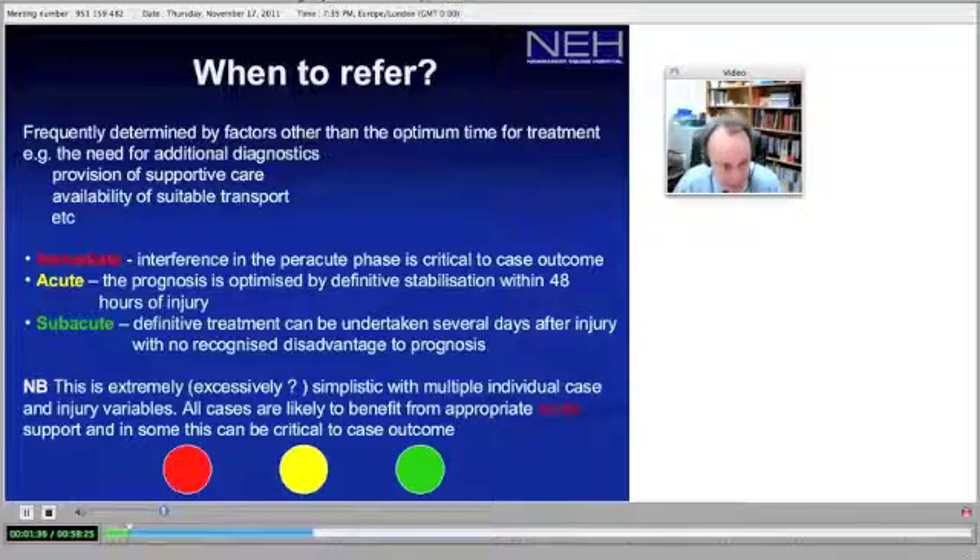Cases are classified as red, meaning immediate referral; acute, which requires intervention within 48 hours to optimize treatment; and then subacute referral.